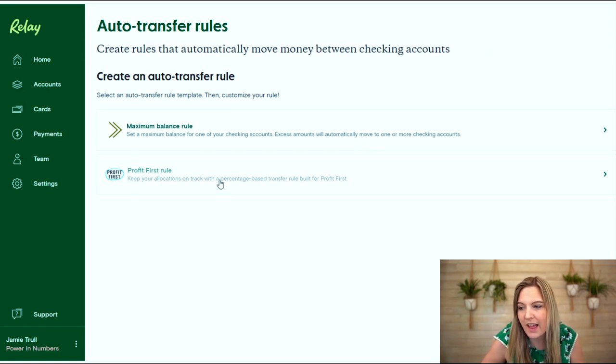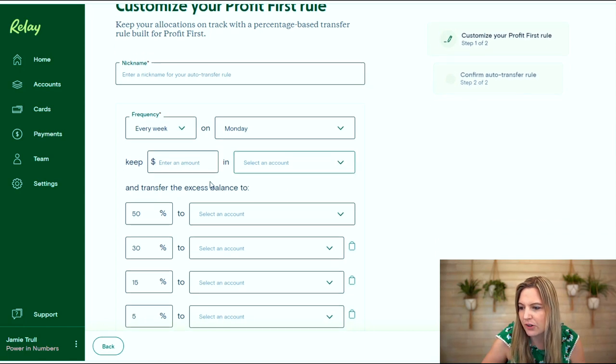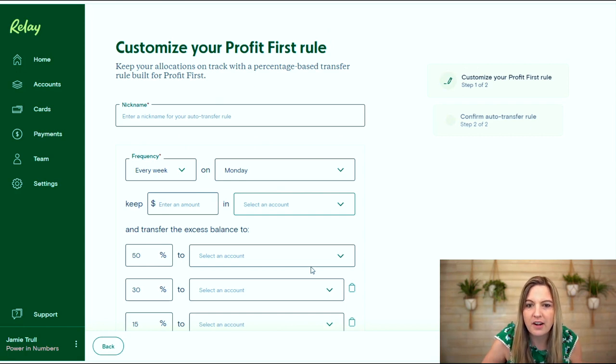It is already pre-programmed with all the accounts you would need for Profit First. Or you can put up your own maximum balance rule — if you want to set a maximum balance for one of your checking accounts, excess amounts will be automatically moved to one or more checking accounts. There's a lot of different things you can do and you can customize it. So if you're not using Profit First but want to use something similar, you can use this rule. You're going to enter in your auto transfers, how often you want to do it, how much you want to keep in the accounts you're transferring from, and even where you want to transfer excess balances to. I love the customization and the ability to put it on autopilot — I'm a really big fan of autopilot when it comes to managing finances.